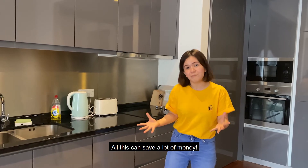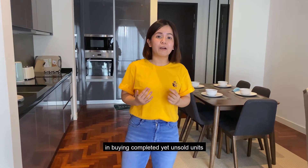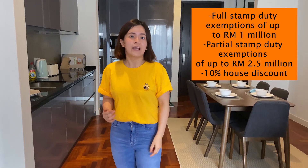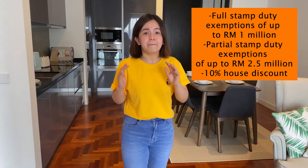All this can save you a lot of money. Even the government is supporting you in buying completed yet unsold units with the HOC package. You may get full stamp duty exemption for properties up to 1 million, partial stamp duty exemption for properties up to 2.5 million, and 10% cash rebate on the property.